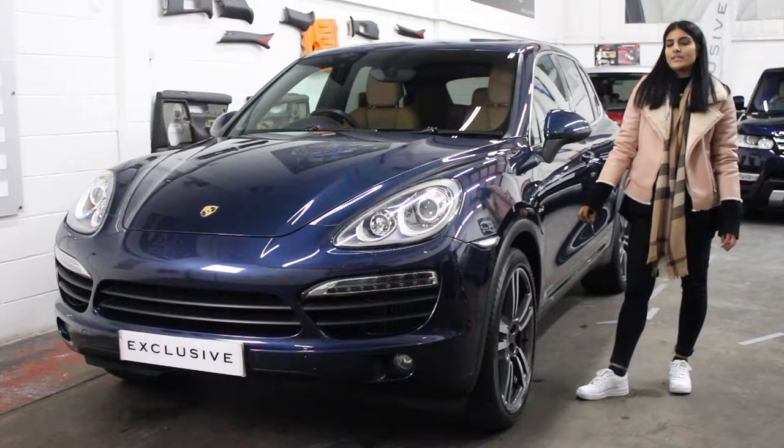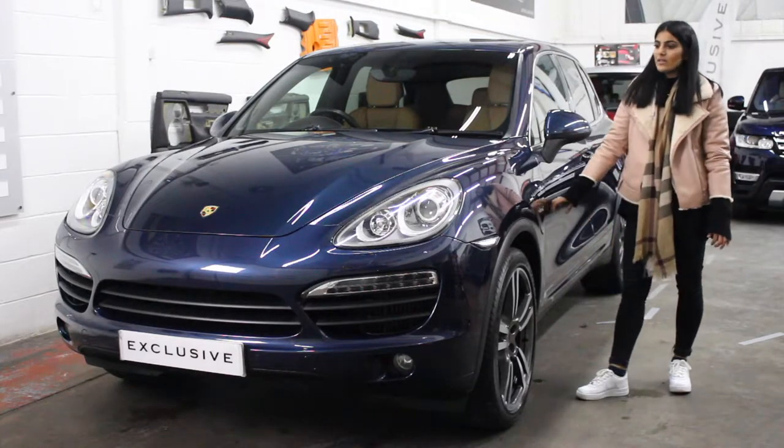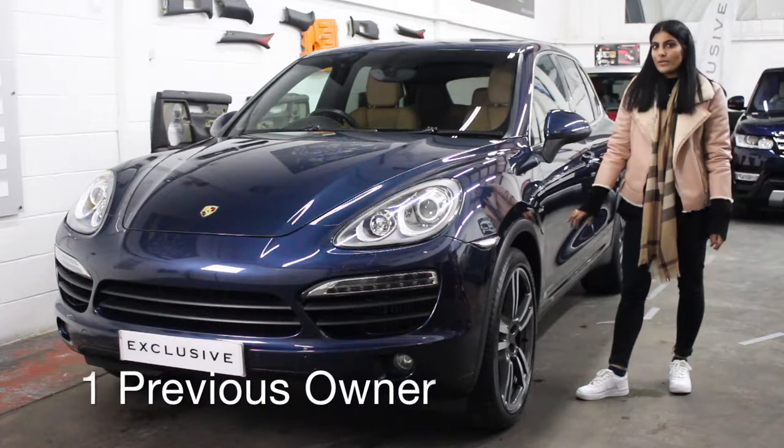Introducing Huxley, our 2013 Porsche Cayenne 4.2 diesel. She's one of our favourite cars and has covered 71,000 miles and has been lovingly cared for by one previous owner.